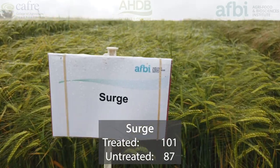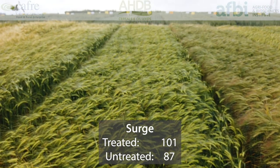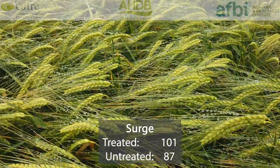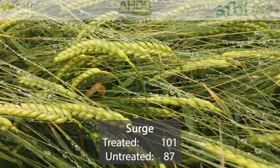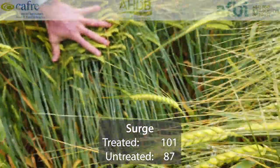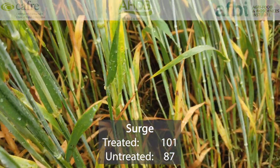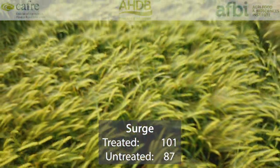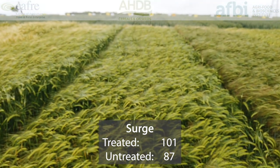Surge was first recommended in 2016 and is another two-row feed variety with short straw and high specific weight. It performs best in the east and west regions and gives good yields in untreated UK trials, so it has good overall disease resistance. In fact, its untreated yield is 87% of controls, which is actually one of the highest on the list. Its treated yield is 101% of controls, which is only 3% behind the very highest yielding varieties — Hawking and Mountain.